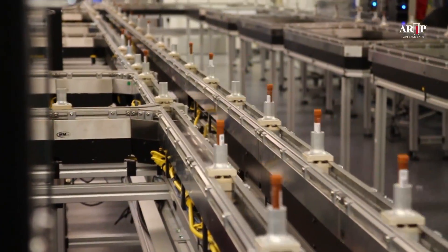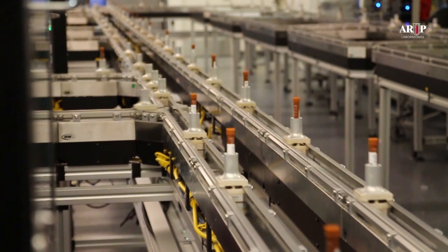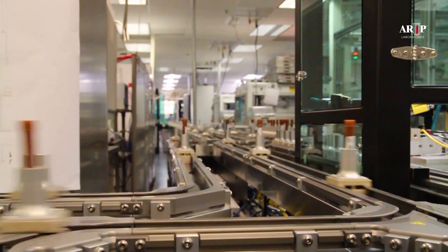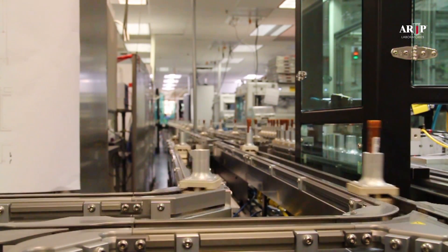ARUP's MagnaMotion track has more than 200 meters of conveyor. Each 1-meter section has 60 small motor coils positioned linearly inside the track. Magnetic pucks are attracted to these motor coils such that the pucks literally fly down the track at high speed and then stop at very precise locations as needed.